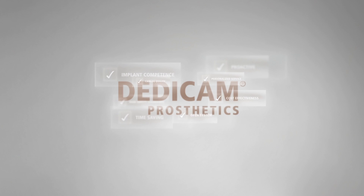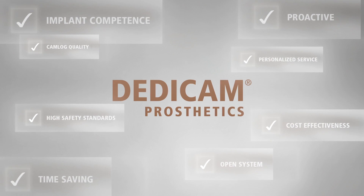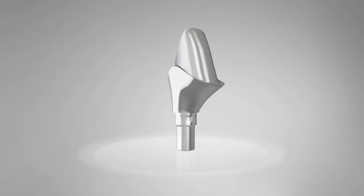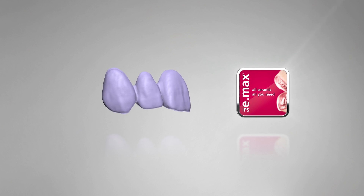That is why CAMLOG has developed an innovative CAD CAM solution for all requirements. Work more efficiently today using Dedicam. Have peace of mind in the future of being able to offer a comprehensive range of products and materials, as well as custom-made prosthetic solutions.